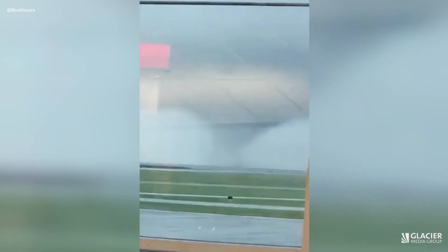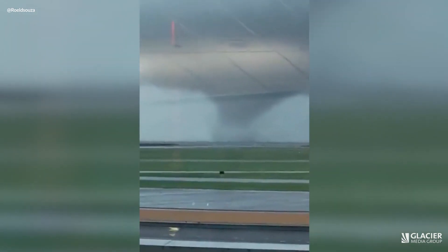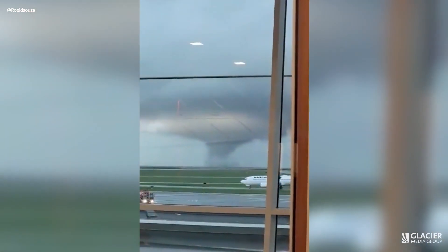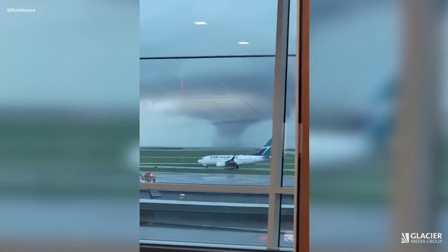In video and photo footage, we look for a condensed funnel that's making its way all the way to the surface — either water or ground. For that footage off the coast of Iver, we could see some splashing of the water, so we definitely knew there was a tornado on the water.